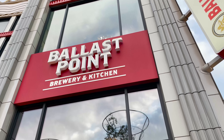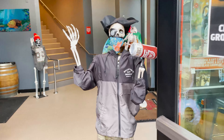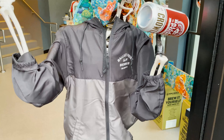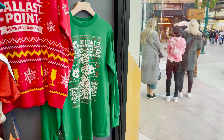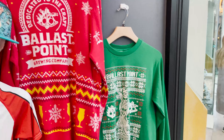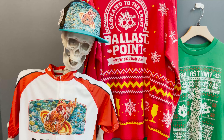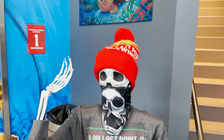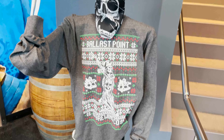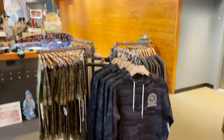You can get your shakes and burgers at Black Cat — the same rules apply, you cannot eat it on property, you do have to take it to go. For Ballast Point Brewery and Kitchen, they do have merchandise you could look at and purchase, but no restaurant is open, just the merchandise.